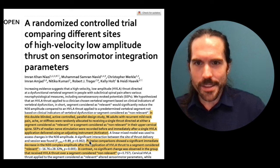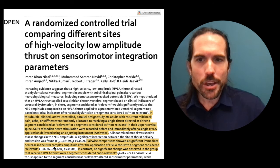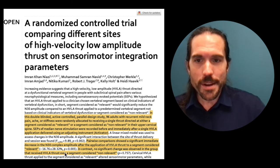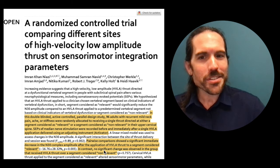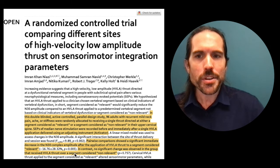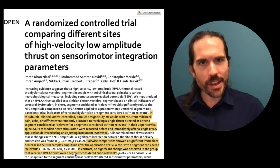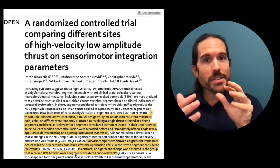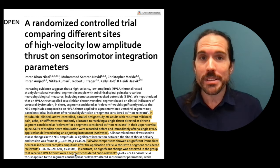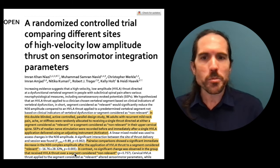They wanted to see whether there were changes with brain activity as a result of an adjustment in an area that is locked out of alignment versus one that's relatively normal. Pairwise comparisons showed a significant immediate decrease in the N30 complex amplitude after applying a high velocity low amplitude thrust to a segment considered relevant. In contrast, no significant change was observed in the group that received the thrust over a segment considered non-relevant — areas of the spine that were not actually locked out of alignment.